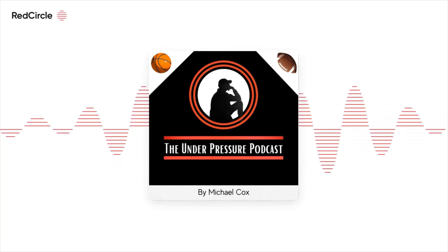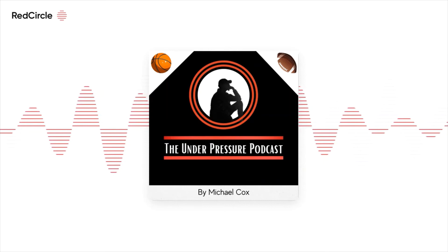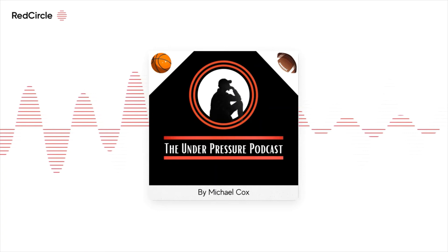He also has very inconsistent effort on the defensive end. That lack of effort can lead to some really ugly defensive lapses, where it can be very frustrating to watch him. His pick-and-roll defense is also concerning, as he struggles to get around screens a lot of the time, which can lead to him having to switch and causing mismatches.